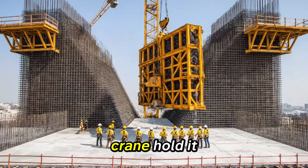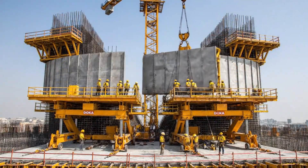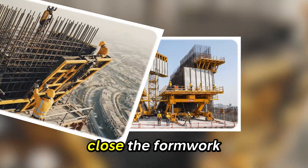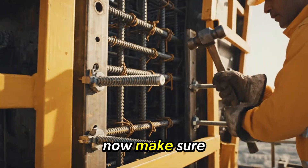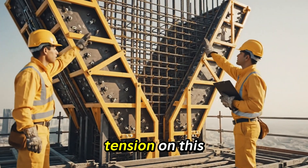Slow down the crane, hold it there — we have alignment. Start bolting. Close the formwork now, make sure the ties are secure. We need more tension on this side.